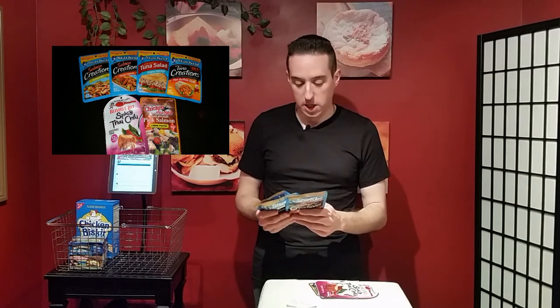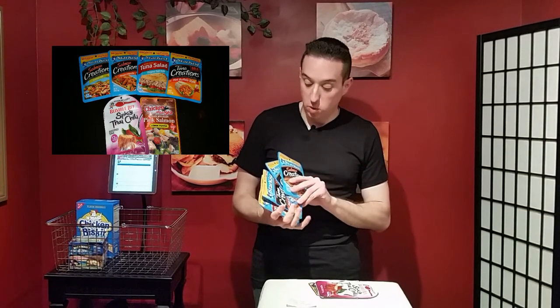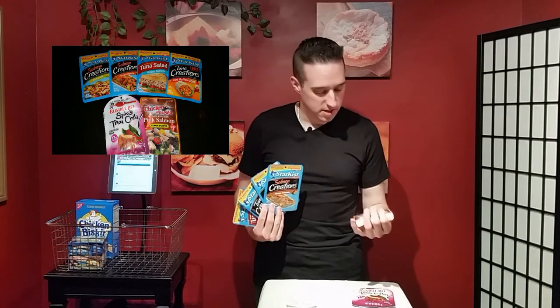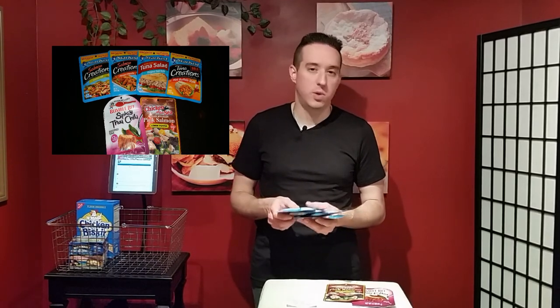You probably walked by these glossy shiny things every week and might not have partaken in their beautiful splendor. What we've got here is Star Kiss — a popular tuna brand — Bumblebee, and Chicken of the Sea. You can get them in flavors or just plain, and when you eat these they're very moist and got a lot of good flavor. I eat these at my kid's soccer practice — I'm probably the only one eating something out of a tuna packet with some crackers.